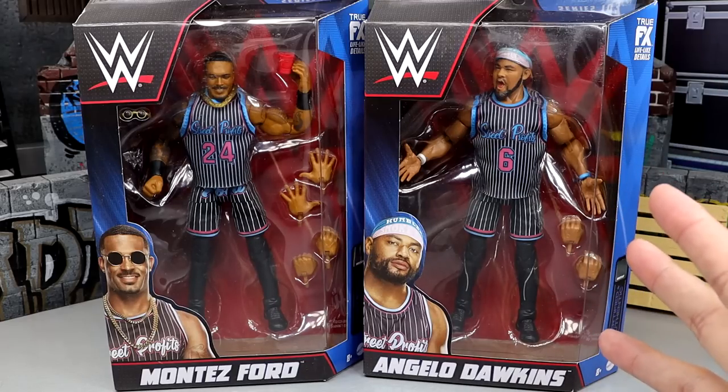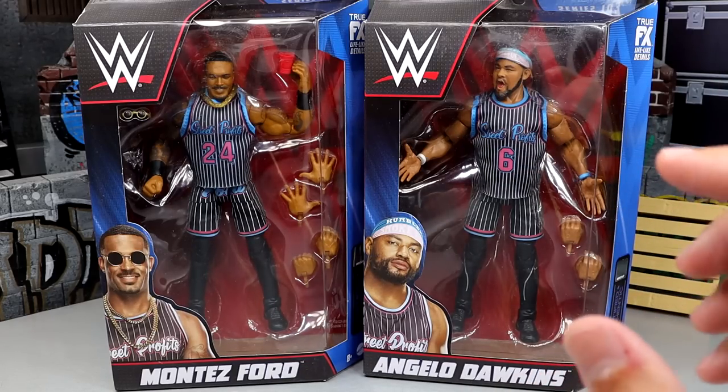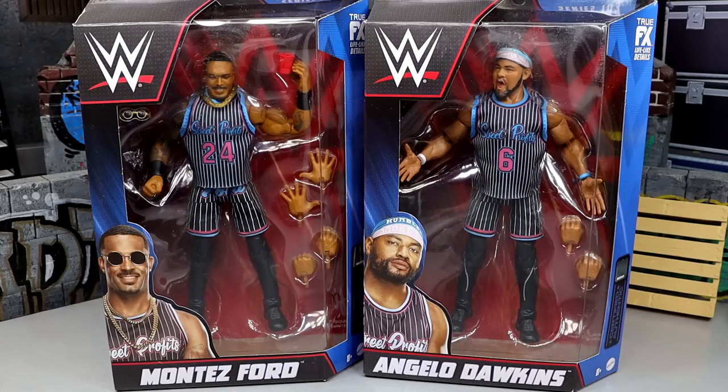But today he is revitalized. Angelo Dawkins is finally redeemed. We saw it back in LA at WrestleMania 39 at the Superstore — what a day it was to witness that figure — and we finally have it in our hands. I'm so excited to get into the review.